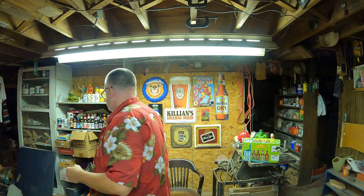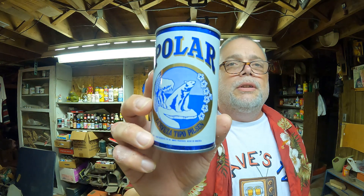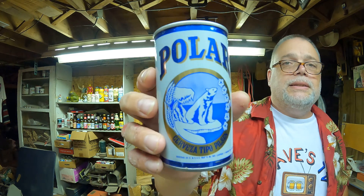One more. I got a new can over here. This one just came in the other day. Polar — that's a pretty can. It's a Cerveza. It says Cerveza Tipo Pilsen. Very small printing, I guess I'm not going to worry about it. It looks like it's actually written in Spanish, mostly. Nice can from the 70s. This one's open from the top.